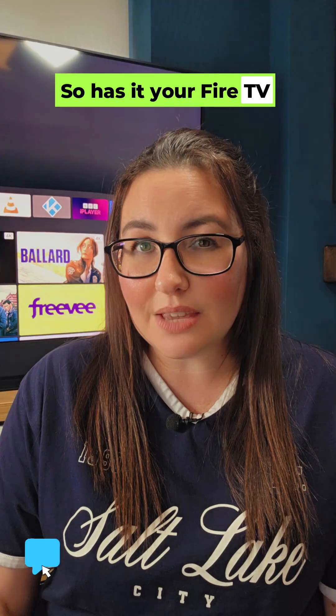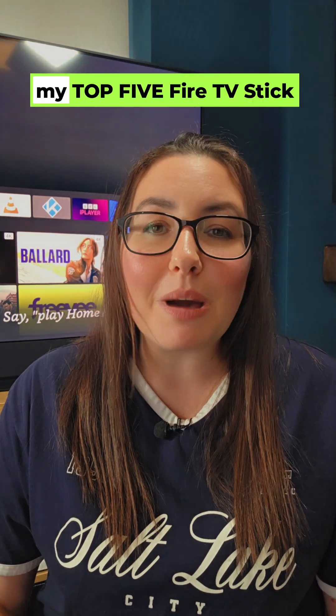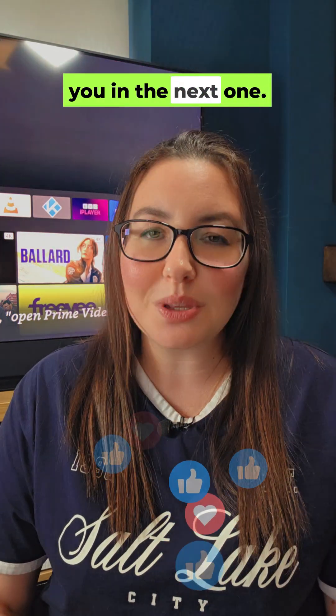So has your Fire TV changed? Let me know in the comments. And if you're like me and this is pushing you to ditch Amazon, get ready. My next video is revealing my top 5 Fire TV Stick alternatives that put you back in control. Hit subscribe, turn on notifications, and I'll catch you in the next one.